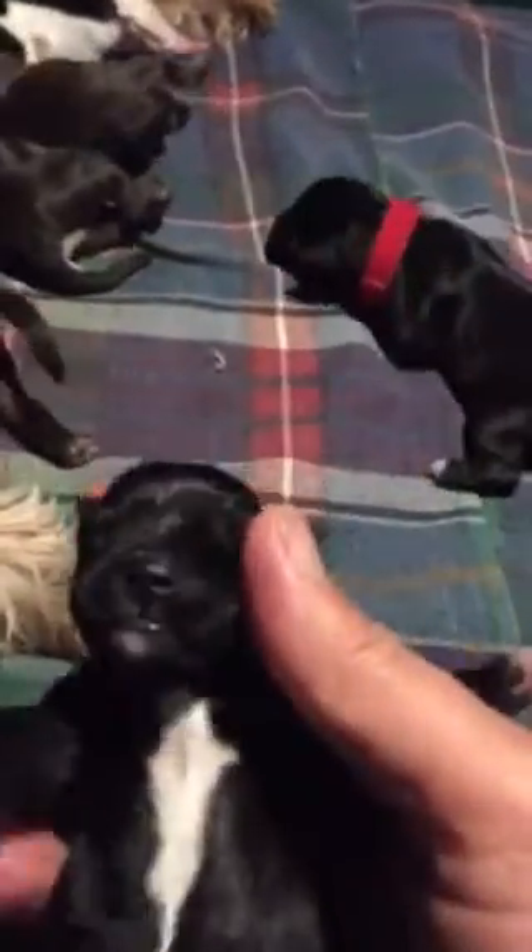Let's put the girls over here. This one I believe is another girl, a black girl. We have a little bit more white on the chest and white on the toes. So that's another black girl.